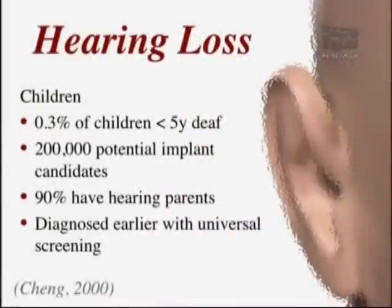In terms of the pediatric population, about 0.3% of children under five years of age are deaf, and there are probably about 200,000 potential candidates in this country. We're beginning to diagnose children earlier with hearing loss through universal screening in all newborn nurseries, so we're really identifying these patients earlier and can bring this technology to them when it will have a maximum impact on their lives.